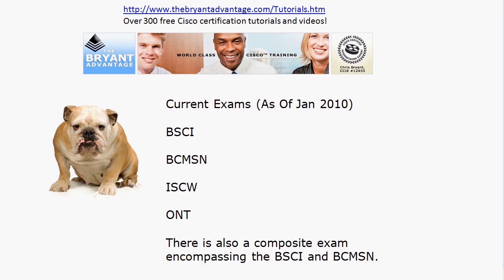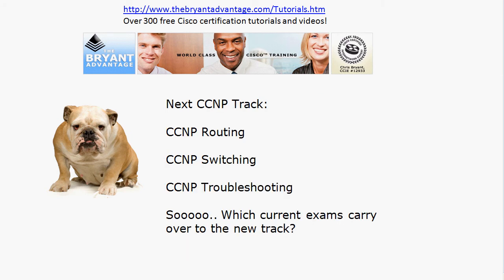Let's talk about how we can be aggressive and get this CCNP taken care of. The current exam track as of January 2010 — the one we've had for a couple of years — is the BSCI (basically advanced routing), BCMSN (basically advanced switching), the ISCW exam, and the ONT exam. There is also a composite exam that encompasses the BSCI and BCMSN. I've always thought the BSCI had more than enough material for an exam, so I truly admire those who have taken and passed that composite exam.